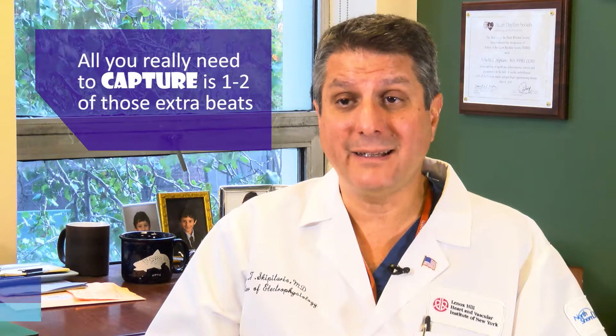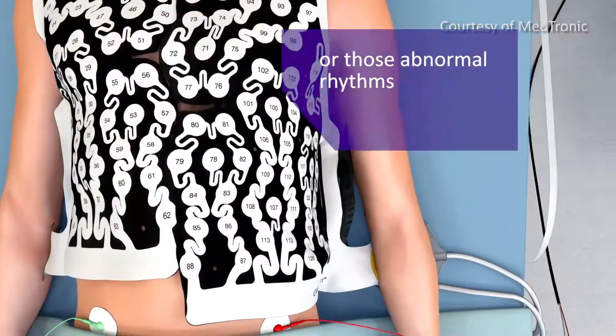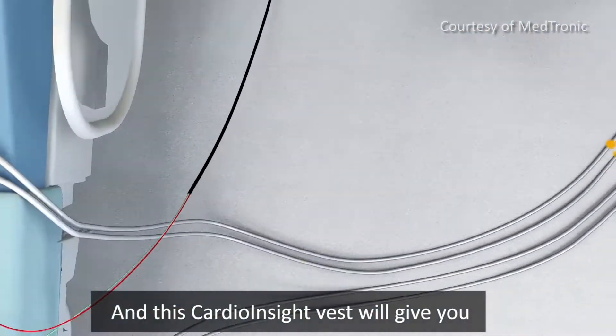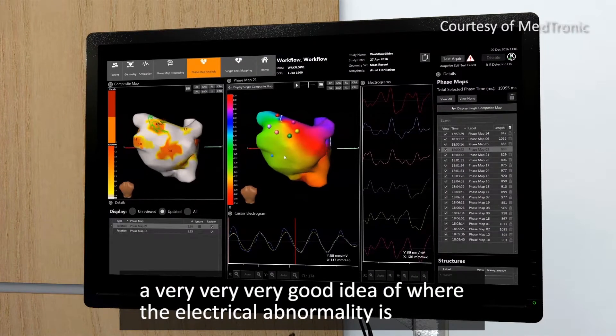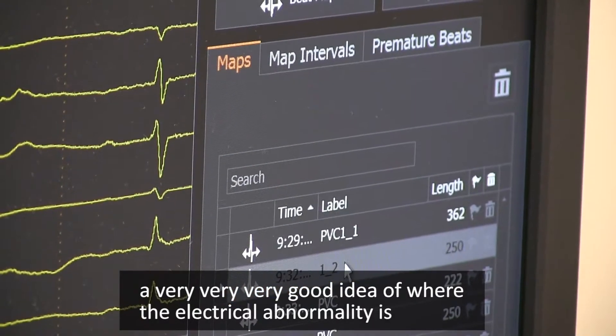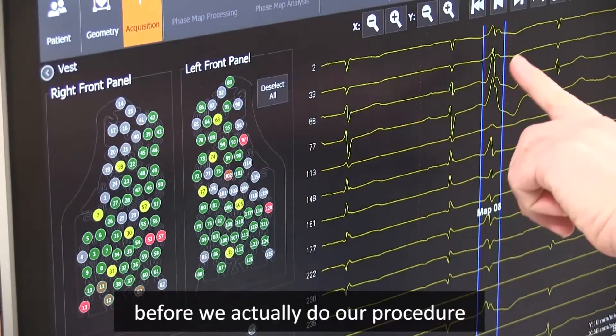All you really need to capture is one or two of those extra beats or those abnormal rhythms, and this Cardio Insight vest will give you a very good idea of where the electrical abnormality is before we actually do our procedure.